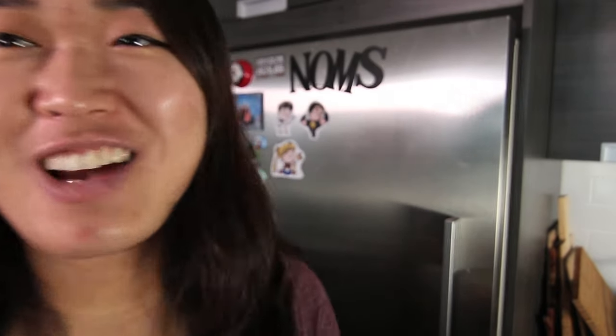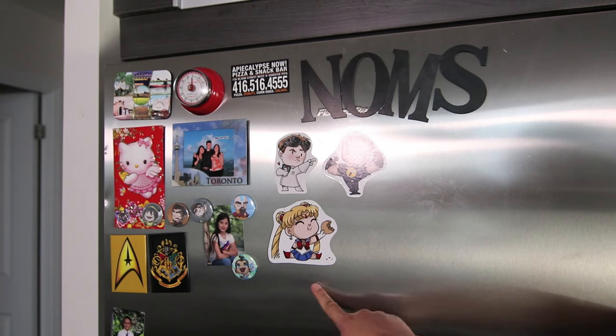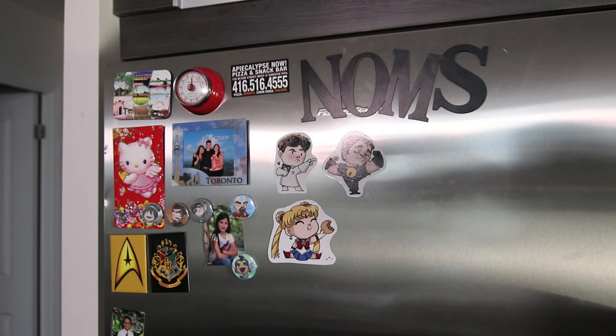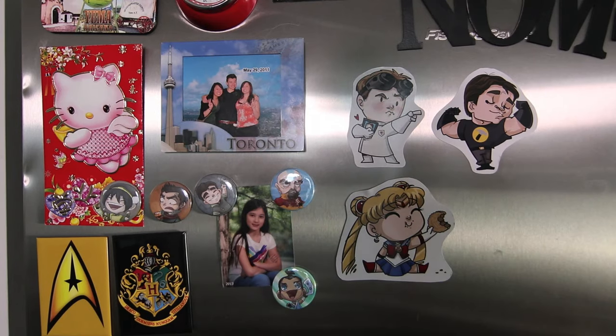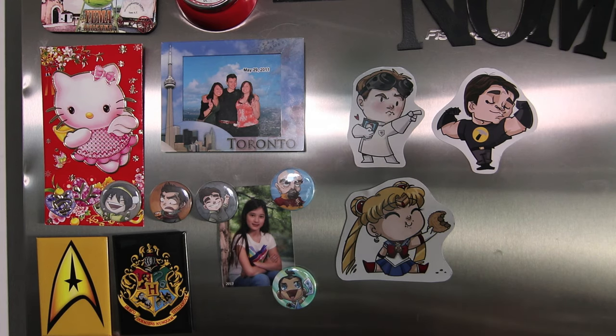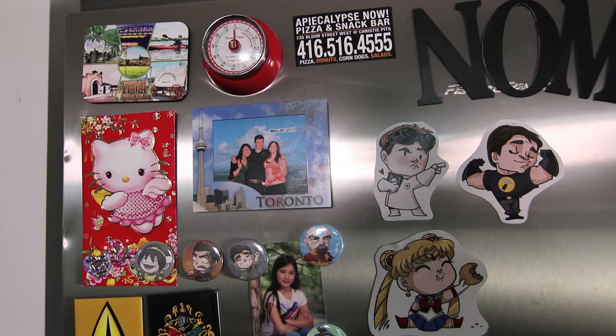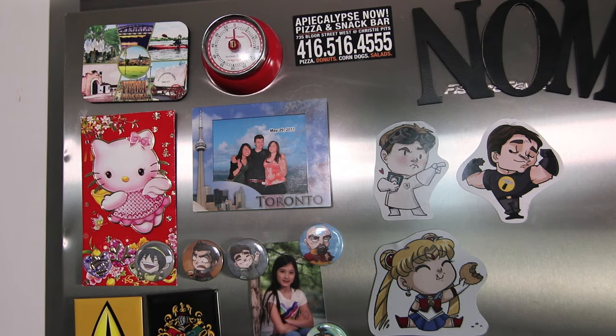Before I get into the fridge, I really want to show you guys what's on my fridge. If you guys can see the magnets, these I got from Ottawa Comic Con. This is Sailor Moon, this is Captain Hammer, and this is Dr. Horrible — they're from an Etsy shop and I can link them down below. These are from Legend of Korra and Avatar: Sokka, Toph, Mako, Bolin, and Tenzin. I have Star Trek, a Harry Potter shield, a Hello Kitty magnet from New Year's, a picture of my friends from Sand Tower, an Unpieclips Now magnet from a bakery slash pizza place in Toronto, a magnet from Yuma Arizona when I went to Natural Delights, a timer that doesn't work, and photos of my little brother and my cousin.